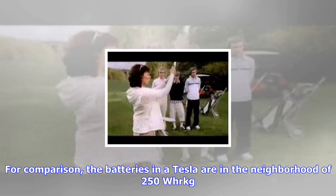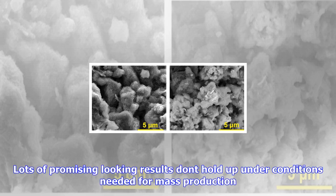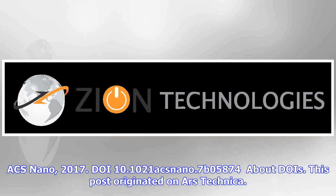The results were rather impressive. When all of the electrode materials were considered, the battery's energy density was nearly 950 Wh per kilogram. For comparison, the batteries in a Tesla are in the neighborhood of 250 Wh/kg. As always, there's no way to know at this point whether this tech can be commercialized — lots of promising-looking results don't hold up under conditions needed for mass production. But this one has a major advantage in that gilsonite is cheap enough that we can afford to pave roads with it, and it's interesting for the different approach it took to stuffing as much lithium as possible into a given volume of battery.